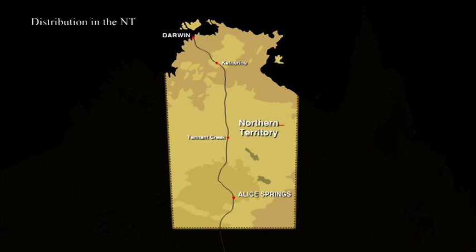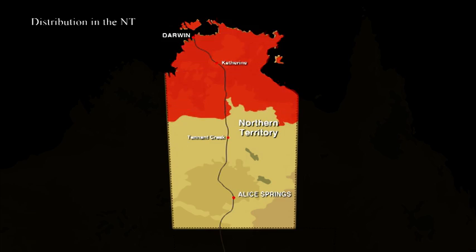Cane toads can be found across northern Australia and are on their march towards western Australia. They can survive in many different habitats that must have water to breed.